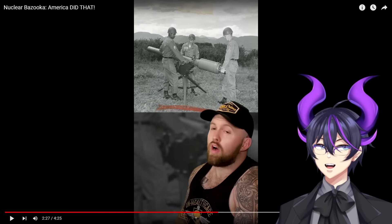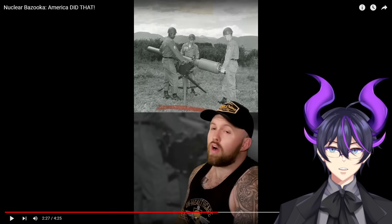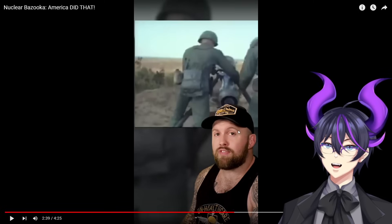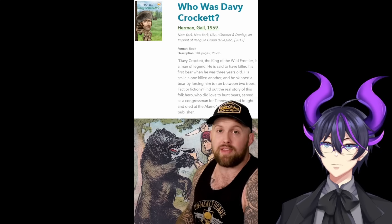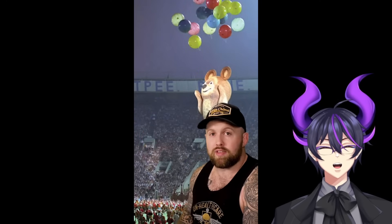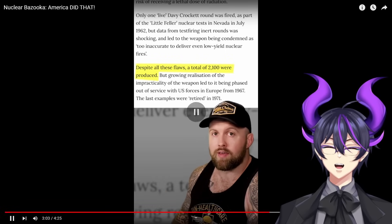But we all know what's going to happen when you give three grunts a jeep and a nuclear bazooka. This is probably the closest humanity ever came to nuclear war — America gave three grunts complete discretion on when nuclear war started. I'm almost positive this is why they gave it the nickname the Davy Crockett, because according to legend Davy Crockett killed his first bear when he was three years old. The Soviet Union's mascot is a bear — that is blatantly telling the Soviet Union to f*** around and find out.